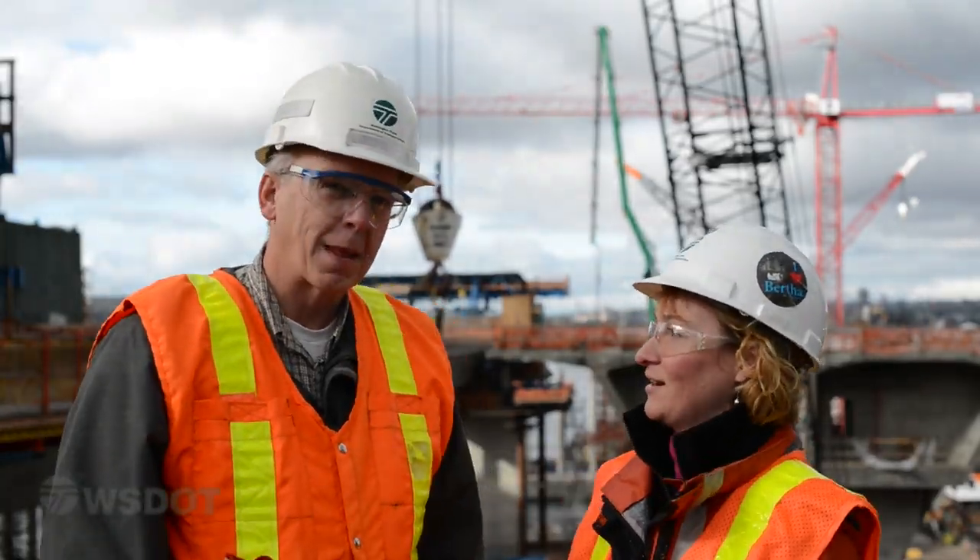Hi, I'm Joy Carpine-Kazanti with the Washington State Department of Transportation, and I'm here today at the eastern end of the 520 Floating Bridge in Medina. I'm here with Robin Boyd, who is the construction project engineer for the Floating Bridge and Landings Project. Robin, can you tell us a little bit about what's going on here today?